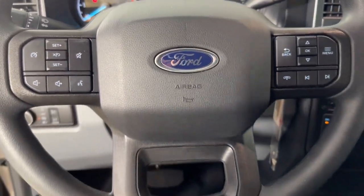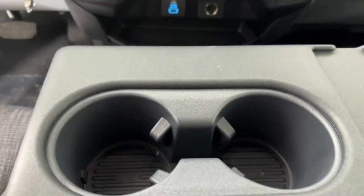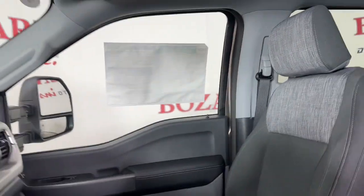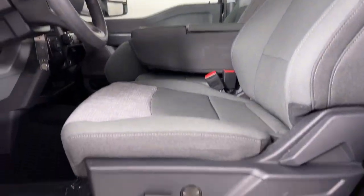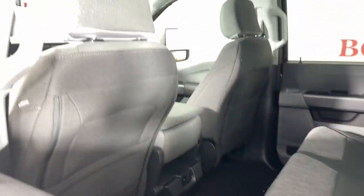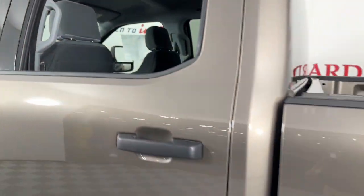These are just some of the great options this vehicle comes with: keyless entry, fog lamps, heated mirrors, aluminum wheels, steering wheel audio controls, hybrid, power driver seat, alarm, electronic stability control, and intermittent wipers.